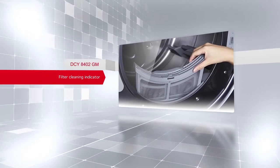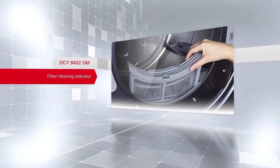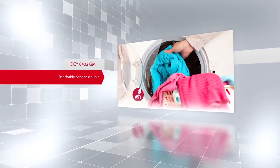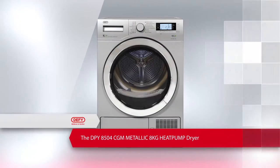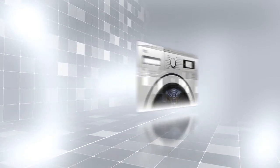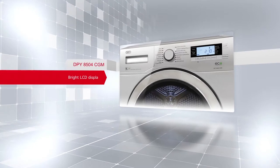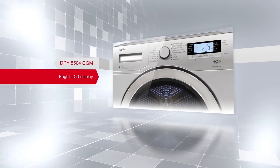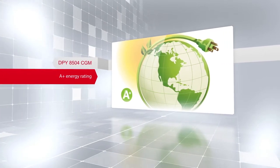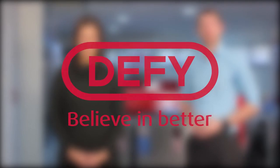The DCY8402GM metallic 8kg condenser dryer features include a bright LCD display, 16 programs with express function capable of drying a 2kg load of laundry in 35 minutes. For added convenience, this model has a filter cleaning indicator and an easily reachable condenser unit that can be cleaned for best drying performance. The DPY8504CGM metallic 8kg heat pump dryer features include a bright LCD display and an A-plus energy rating which saves on electricity costs.